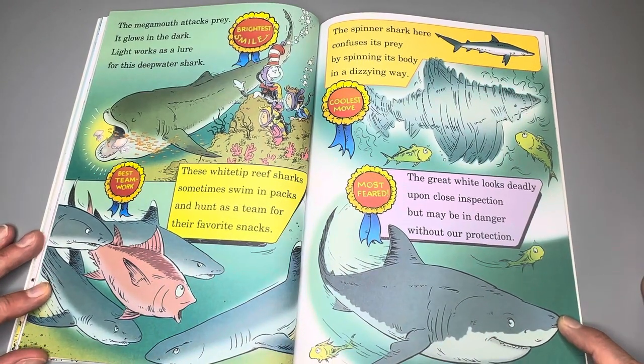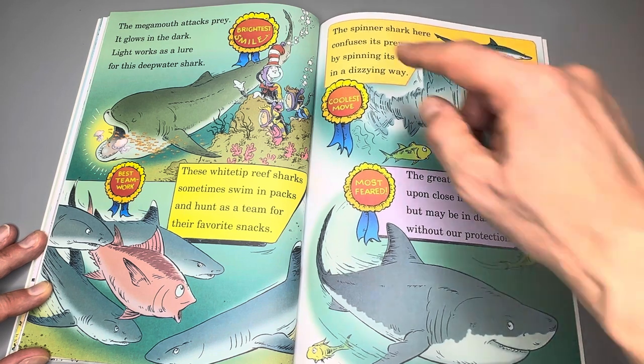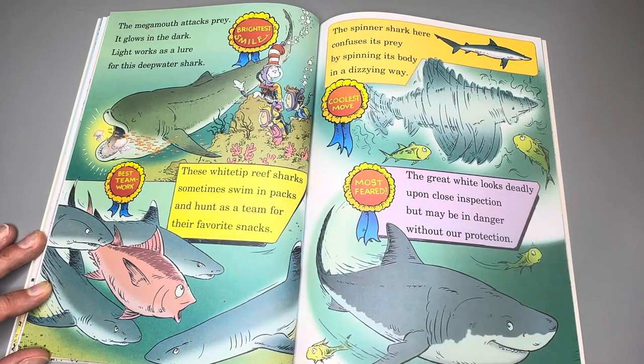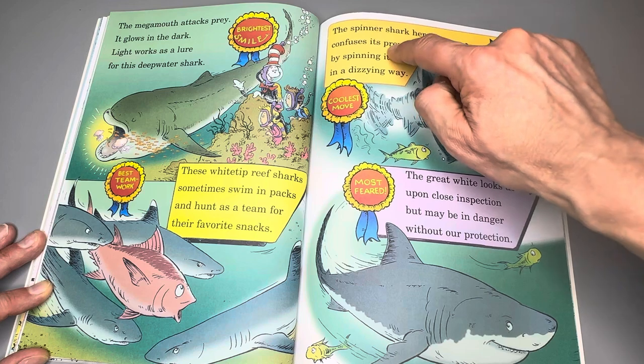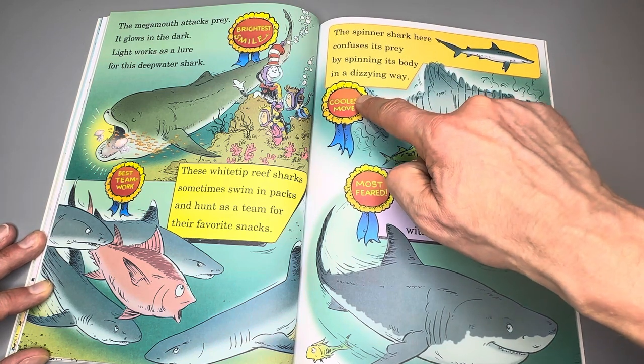The megamouth attracts prey — it glows in the dark. Light works as a lure for this deep water shark. These white tip reef sharks sometimes swim in packs and hunt as a team for their favorite snacks. The spinner shark confuses its prey by spinning its body in a dizzying way — the coolest move.